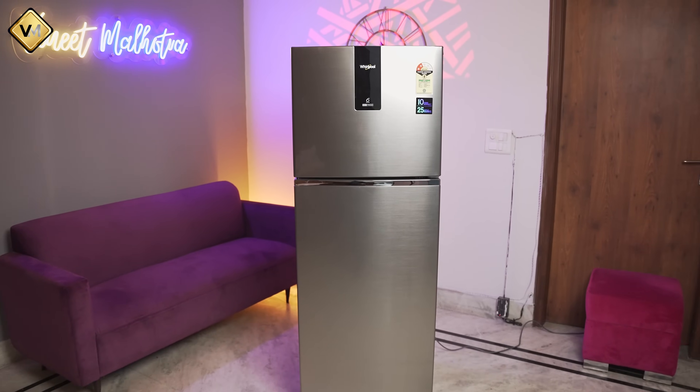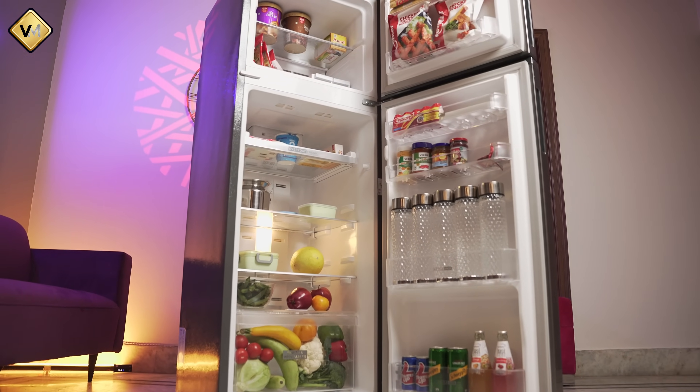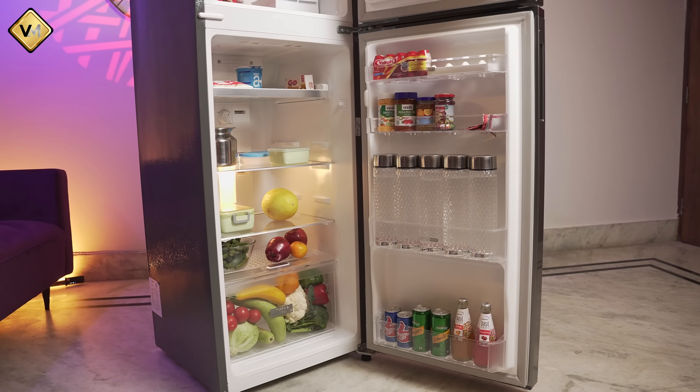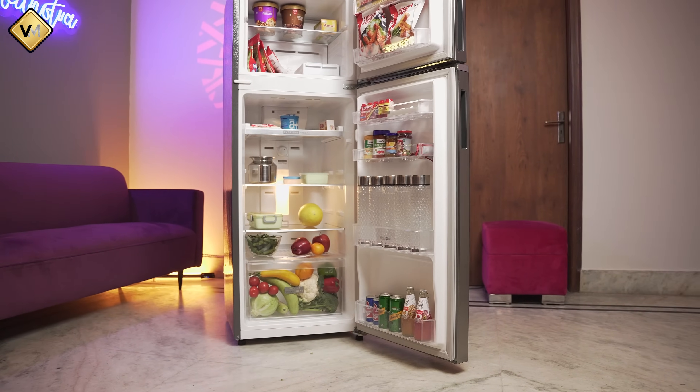We used this refrigerator for about two months in my office where 20 people work. We kept water, vegetables, and cooked some things in the office too. After keeping all these things, we realized that this refrigerator is actually sufficient for a 20-person office team.